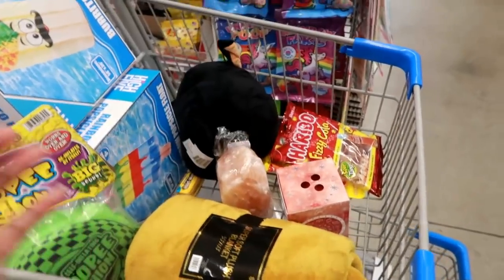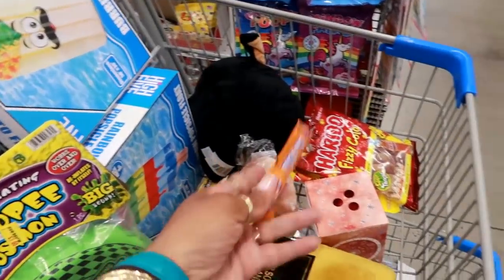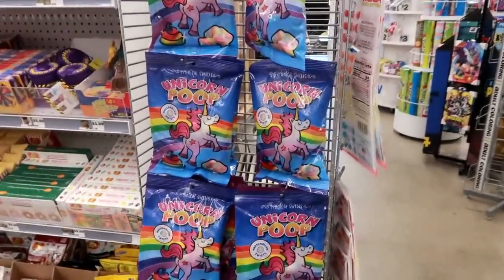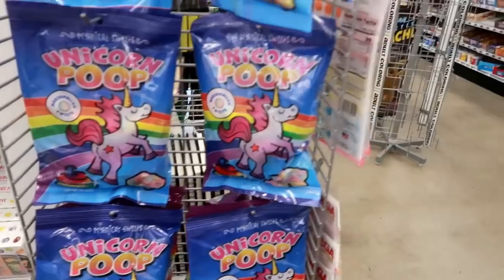That's it — I hope you guys enjoyed this walkthrough and I'll talk to you real soon in my next video. Okay bye! Oh wait — look at that: unicorn poop marshmallows!